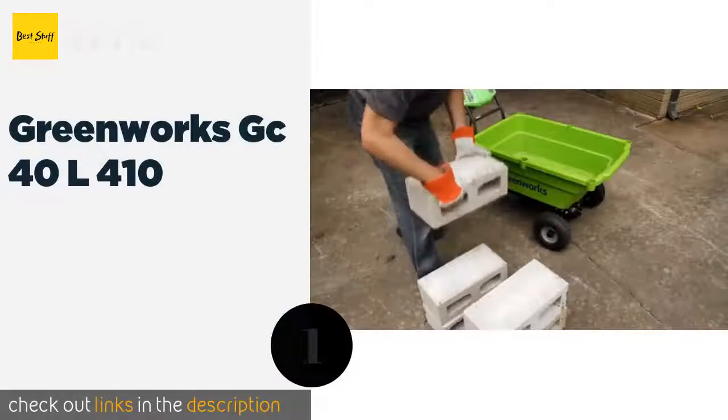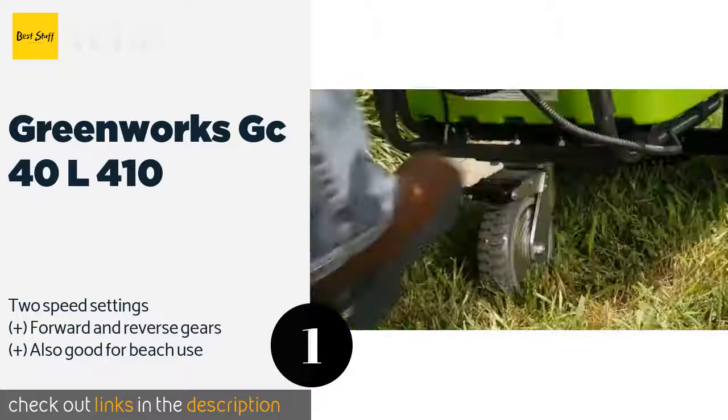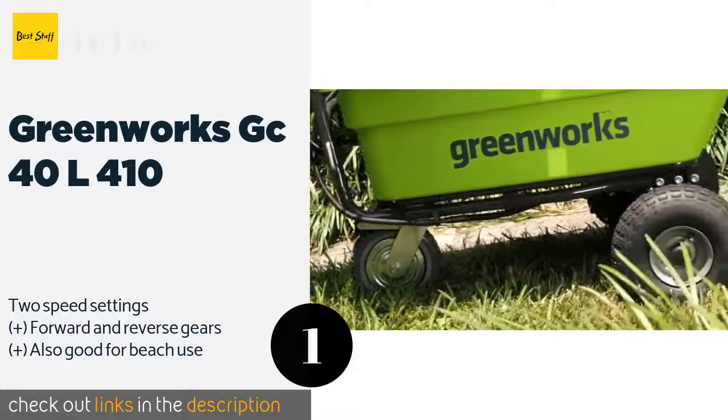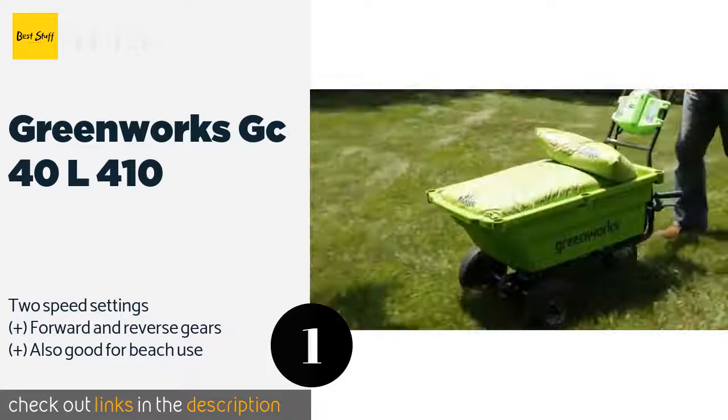Number one is the Greenworks GC40L410, perfect for moving heavy loads over flat grass and pavement. The self-propelled Greenworks GC40L410 is powered by a 40-volt lithium-ion battery that runs continuously for 40 minutes when fully charged. Its rust-resistant cargo tub withstands extreme weather conditions. The price is approximately $660, and this product has an average 4.5 stars from more than 104 customer reviews.